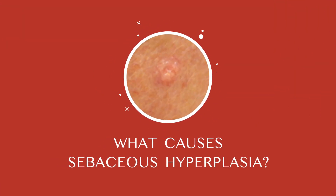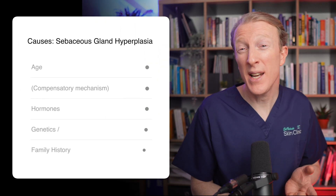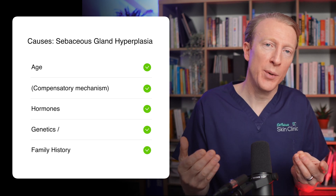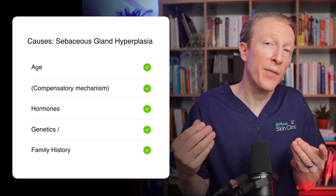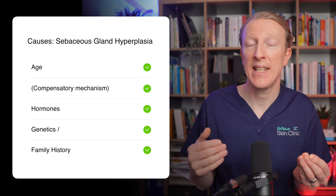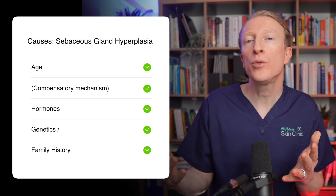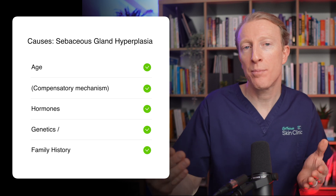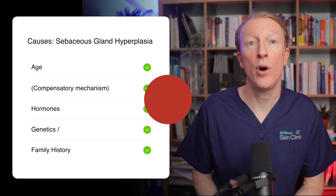People tend to have more than one and can often have multiple. It's believed to be related to a combination of factors such as age — it's more common in middle-aged and older adults. It's thought that as the skin's natural oil production decreases with age, the overgrowth of the sebaceous glands may be a compensatory mechanism to maintain skin hydration. Hormones, particularly androgens or the male hormones, and genetics or family history may also predispose you to developing them.